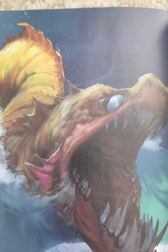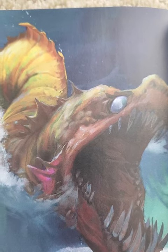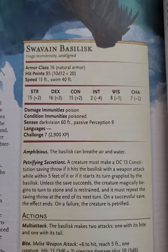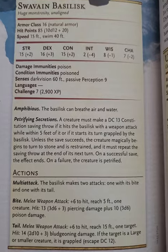It doesn't actually have a deadly gaze; instead, it secretes a thick oil that turns people to stone. Looking at the stat block, we can see it is a huge monstrosity with 16 AC, 85 hit points, 15 foot movement, and a 40 foot swim speed. It is amphibious.